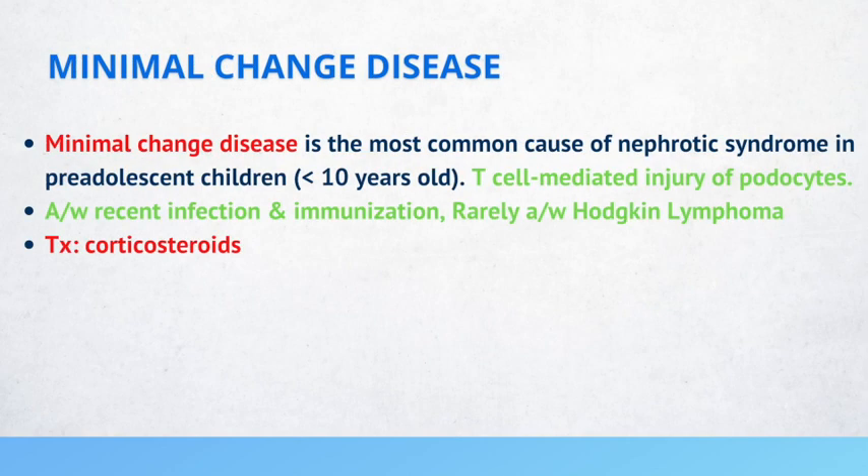In minimal change disease, it's the most common cause of nephrotic syndrome in pre-adolescent children less than 10 years old, and it is a T-cell mediated injury of the podocytes. It can be associated with recent infections and immunizations, and is fairly associated with Hodgkin's lymphoma. We typically treat with steroids.